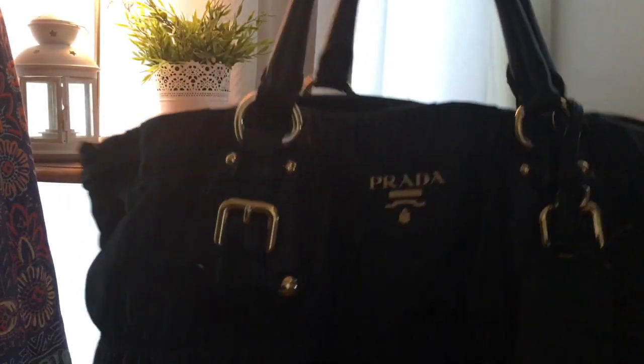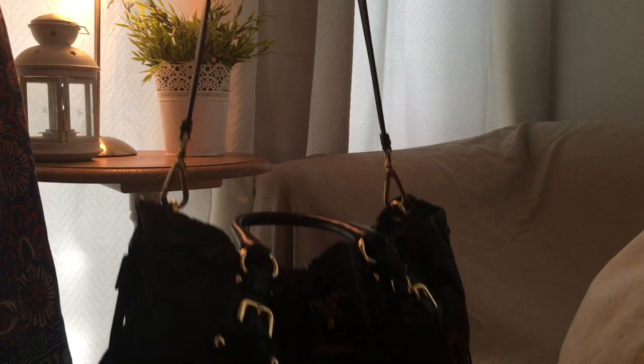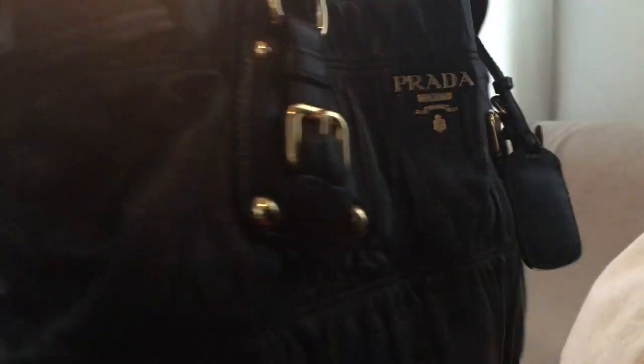It comes with an extra longer strap, so you can use it as a shoulder bag or a crossbody. That's what I love about it — it is so versatile. This particular bag comes with gold hardware. There was no tarnishing, no rips, no tears, nothing. It was immaculate.